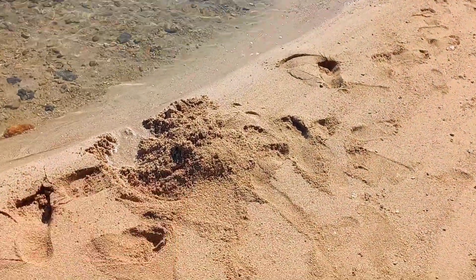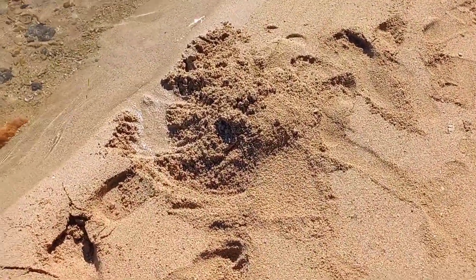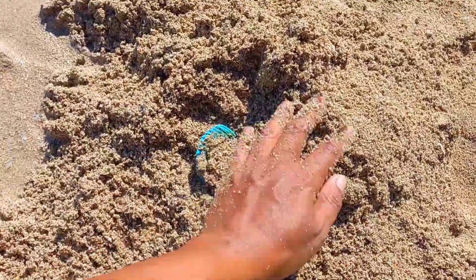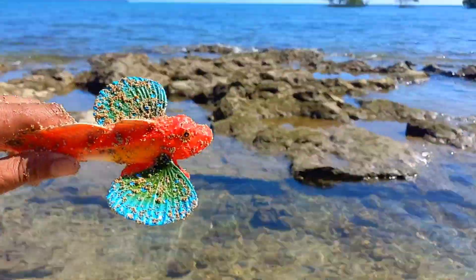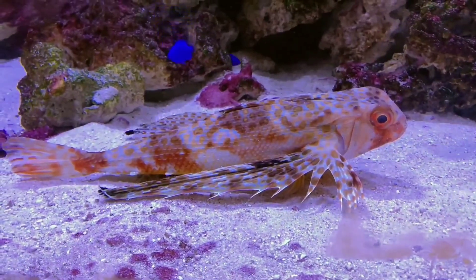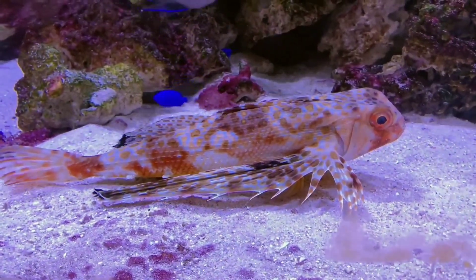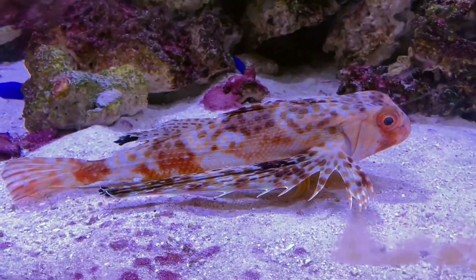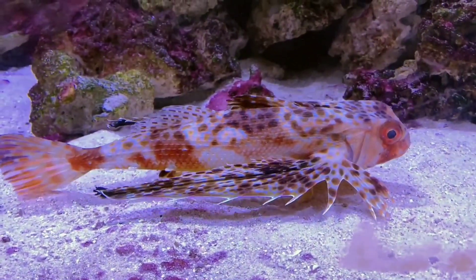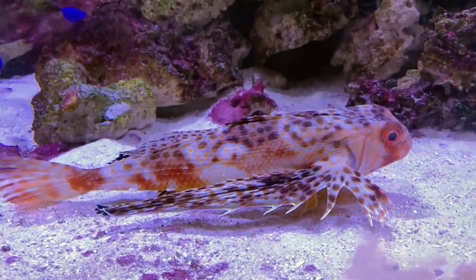We found lots of fish, so colorful! This is a gurnard fish. Gurnard fish typically feed on various small prey such as crustaceans, mollusks, and small fish. They use the bottom part of their face, which resembles a suction device, to forage for food on the seabed.